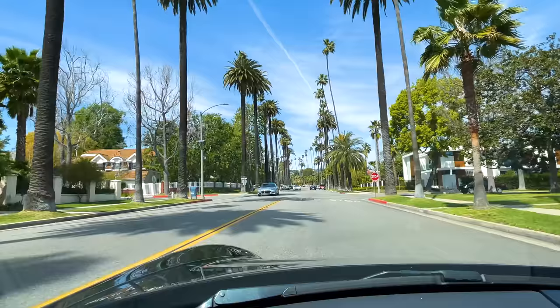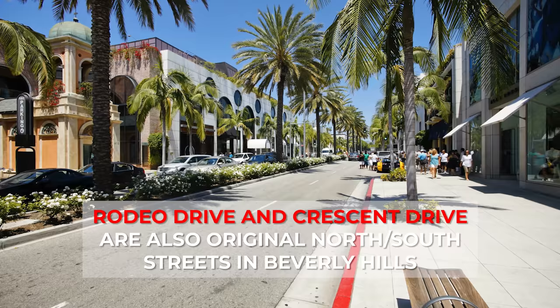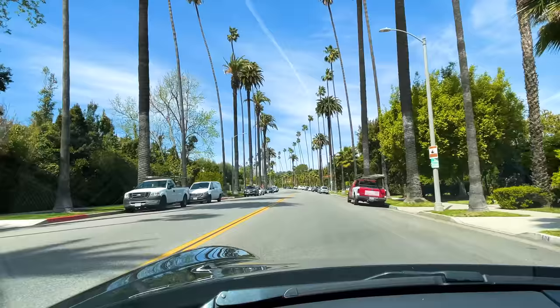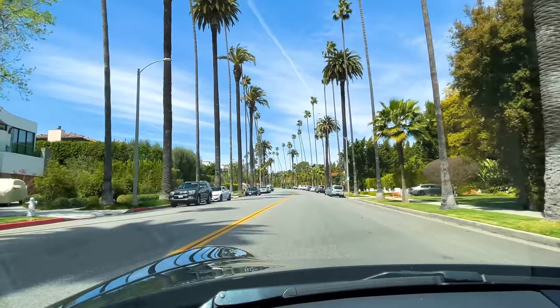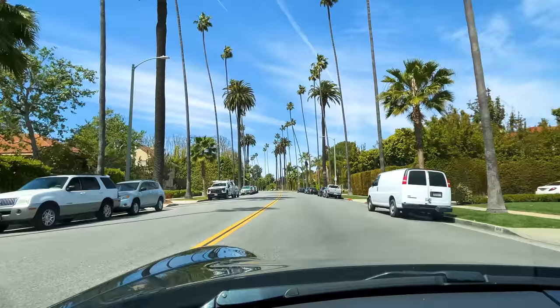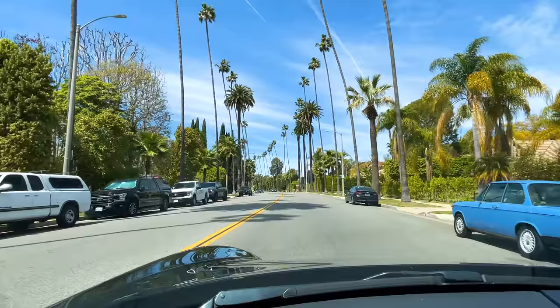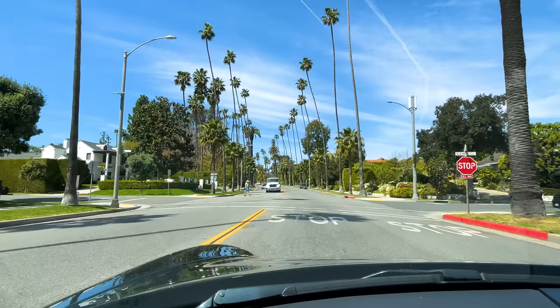Today we start our tour on the illustrious Cannon, which is one of the original streets of Beverly Hills, developed in the early 1900s. Rodeo Drive as well as Crescent were also original north-south streets. I have always loved the tree-laden streets of the Beverly Hills Flats, but Cannon is the one everyone drives down and takes pictures for social media because of all these towering, beautiful, sky-high palm trees. It really is the epitome of Beverly Hills — just so beautiful on this sunny day, and we're in the middle of winter.